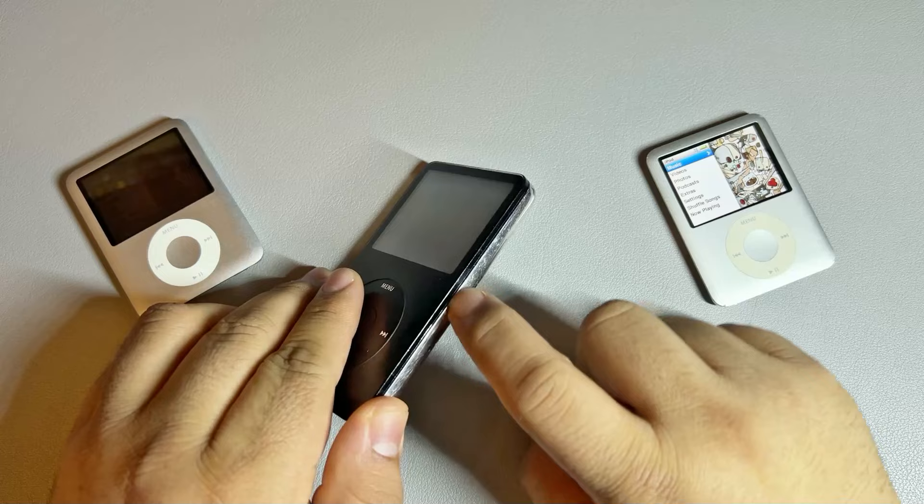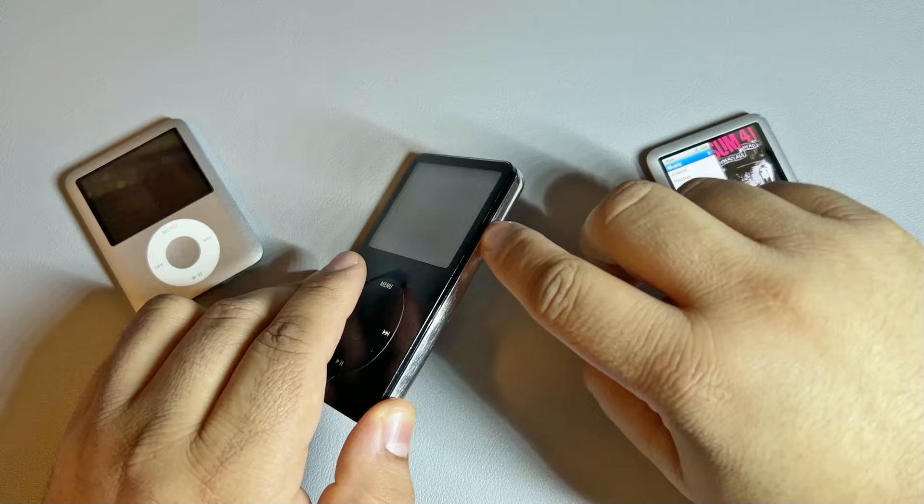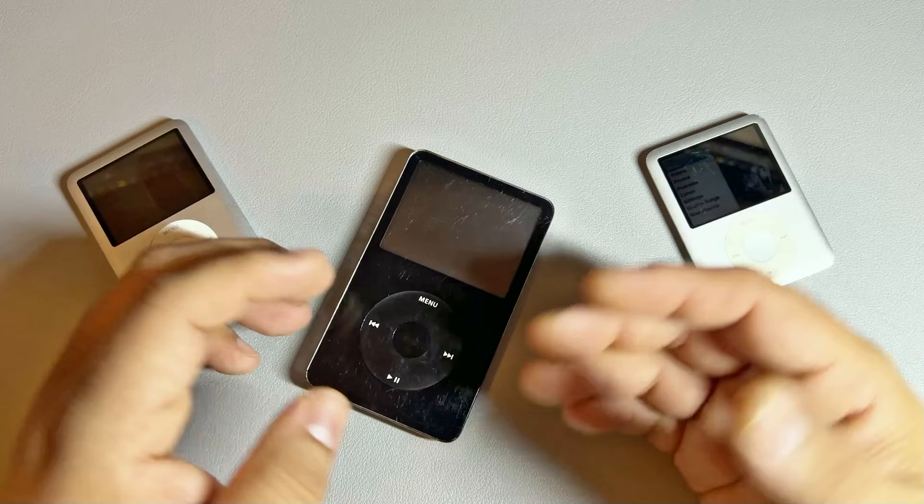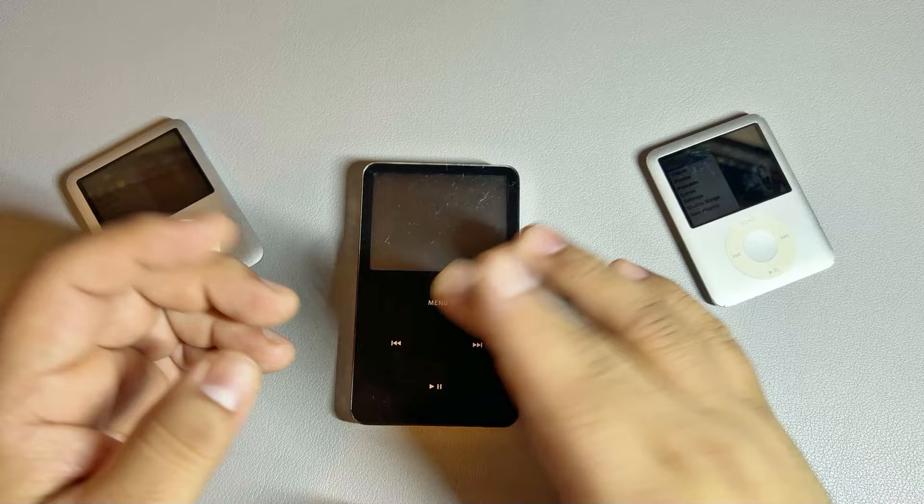You literally just take a credit card — I took a credit card to this right here to open it up. I know there's spudgers and other stuff you can use to pop it open, but I used the credit card; it was enough to just slide in here and pop it out. Replacing the battery was super easy and it was exactly what I was hoping the issue was. Upon replacing the battery, I plugged it back in and it came back to life.